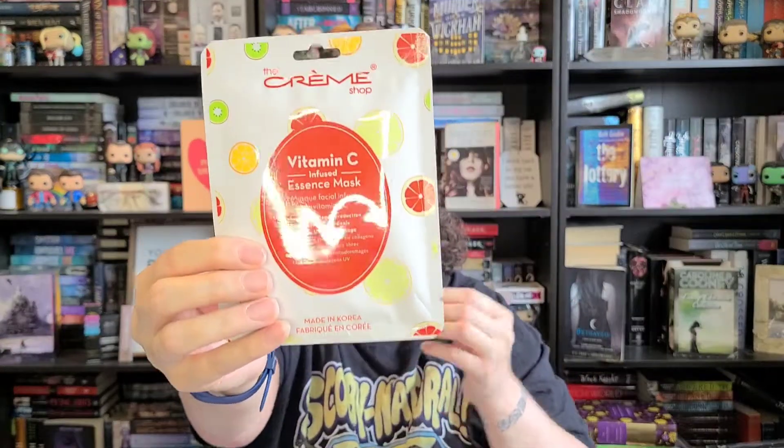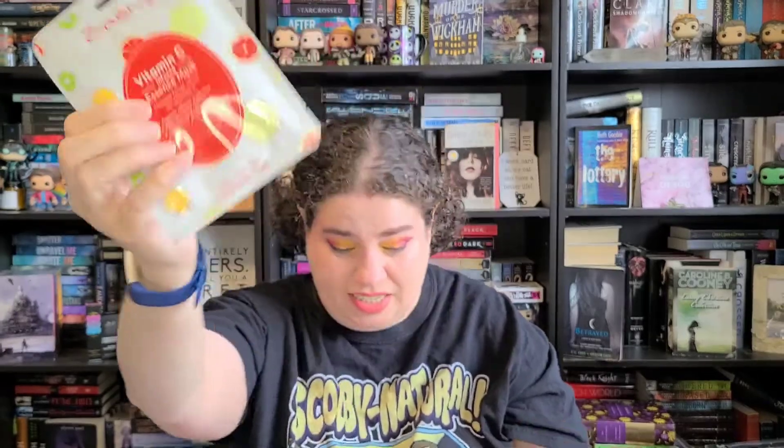I also have some sheet masks. First is the Crème Shop Vitamin C infused sheet mask — since mine's an audiobook, I can put on a sheet mask, relax, and listen. It doesn't have blue in it but it does have red and white, so that works. Then there's the Purlisse coconut and rice nourishing sheet mask, which has the white and blue theme. And then I have the Rodial Dragon's Blood eye masks, which has the red theme — red, white, and blue!